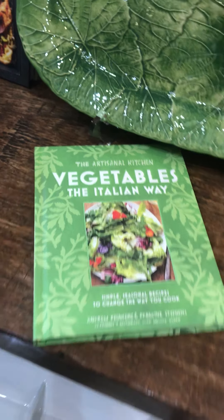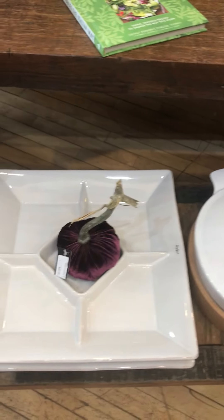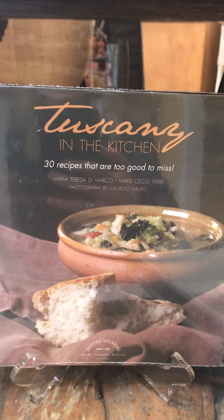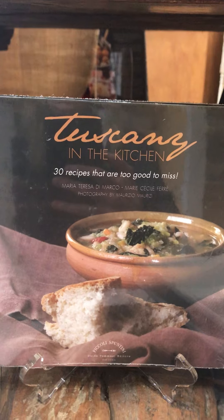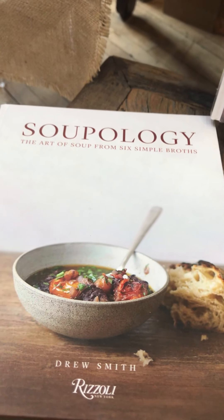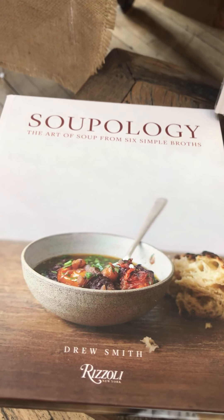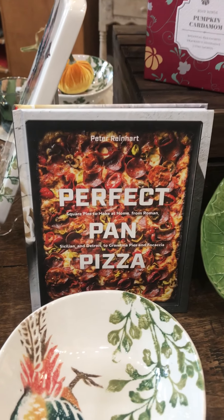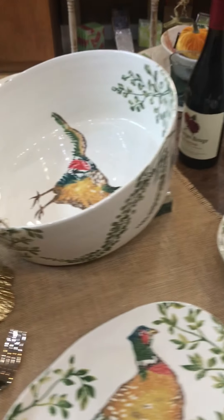We have all these great books about creating cheese boards and charcuterie, and there's a beautiful cheese knife and board set to go with them. We also have 'Vegetables, the Italian Way,' and down here next to these beautiful new pieces from Costa Nova, we have 'Tuscany in the Kitchen.' And then here, 'Soupology' — we're getting close to that cool weather and a warm bowl of soup is just the thing. Great new recipes for your fall preparations.